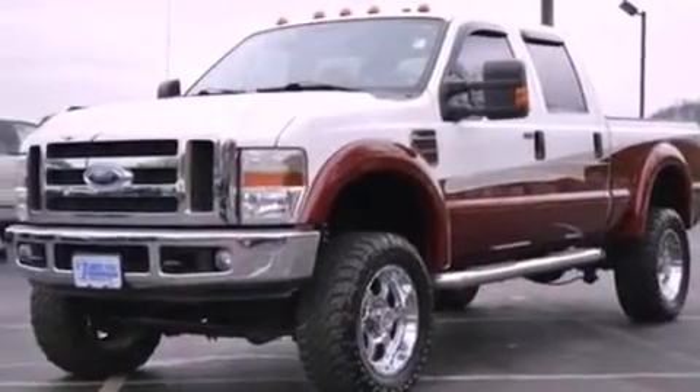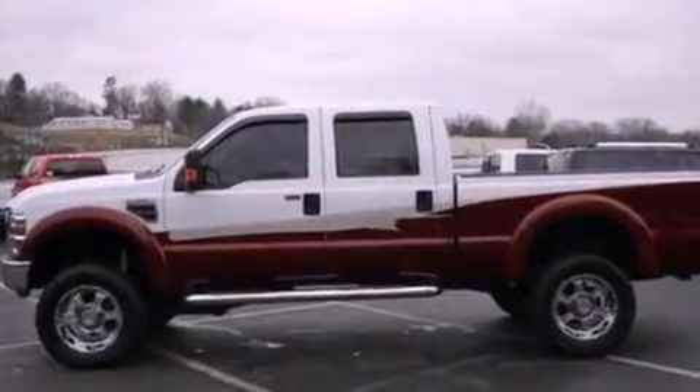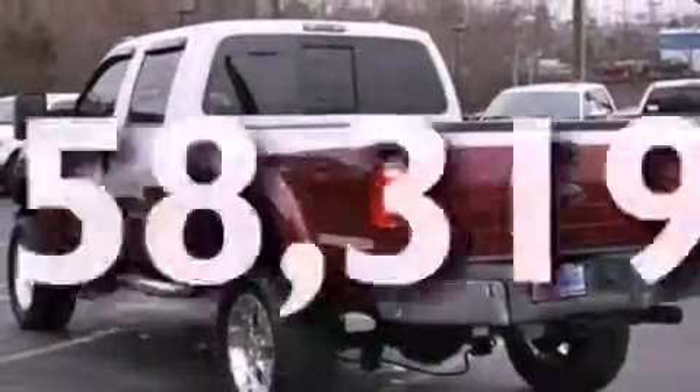Additional features include a trailer hitch receiver, a passenger side vanity mirror, an anti-lock braking system, dual power seats, and this vehicle has fewer than 59,000 miles on the odometer.